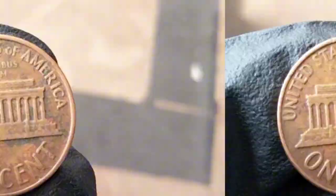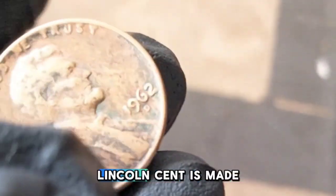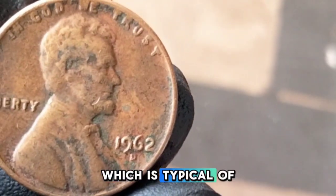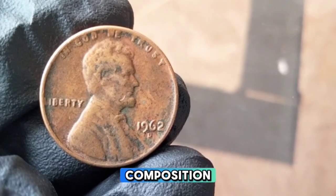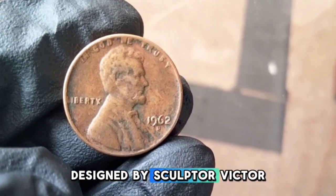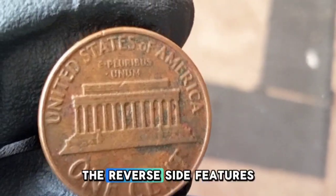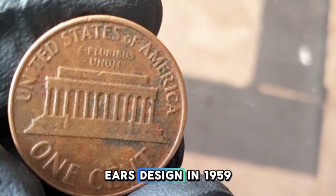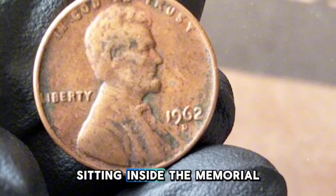The 1962-D Lincoln cent is made of 95% copper and 5% zinc, typical of pennies minted before 1982, when the Mint switched to a primarily zinc composition. On the obverse you have Abraham Lincoln's profile, designed by sculptor Victor David Brenner — his initials VDB can be seen on the shoulder of Lincoln's bust. The reverse features the Lincoln Memorial, designed by Frank Gasparo, which replaced the wheat ears design in 1959. If you look closely, you can even spot a tiny engraving of Lincoln sitting inside the memorial.